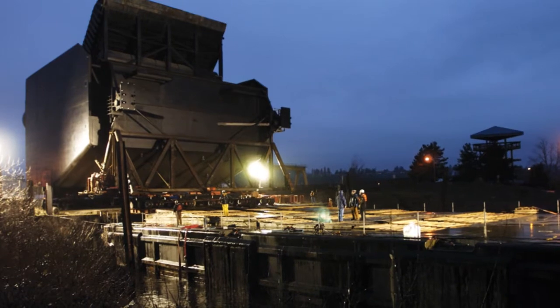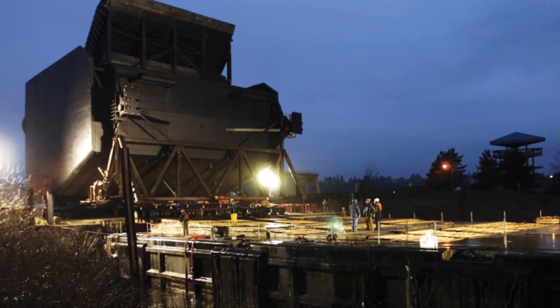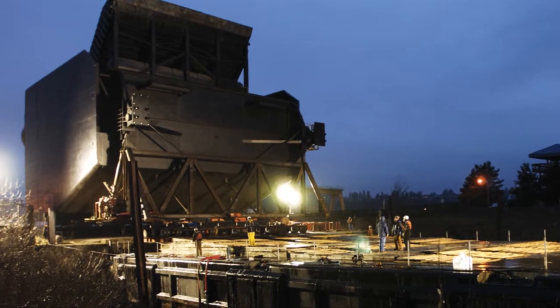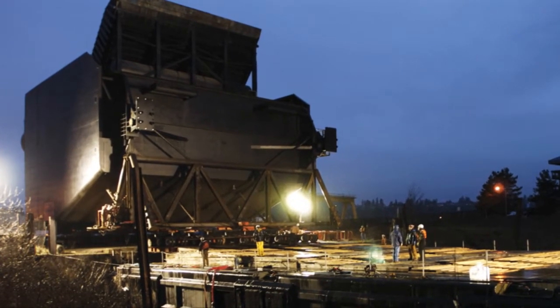To make dams more transparent to fish, the U.S. Army Corps of Engineers has completely overhauled its dams and pioneered some of the most advanced fish research in the world. The Corps uses adaptive management — as we get new information, we go back and re-look at our policies and decide whether there's an adjustment that should be made that would benefit survival of salmon better.